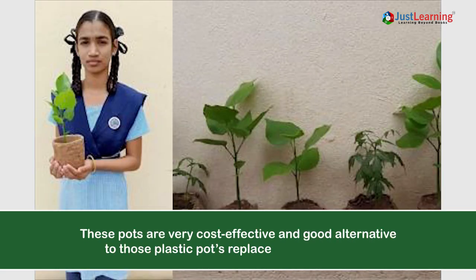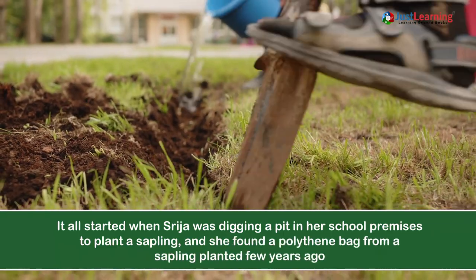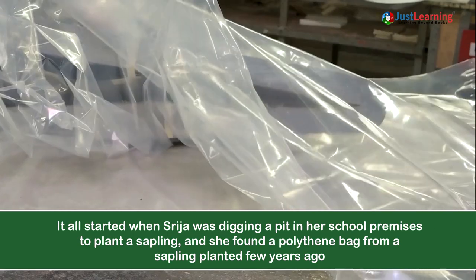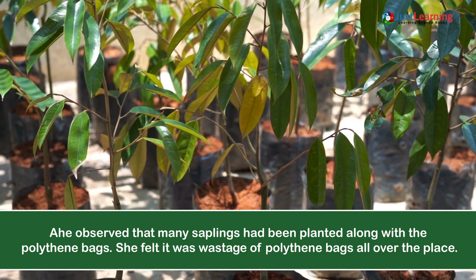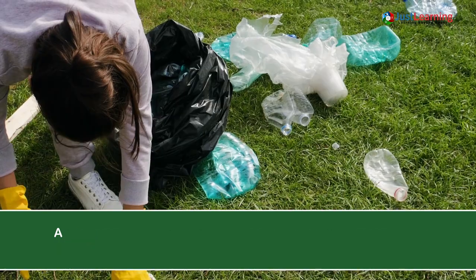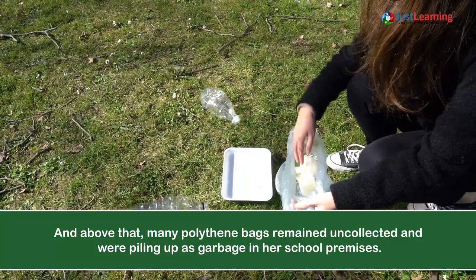These pots are very cost effective and a good alternative to plastic pots used in nurseries. It all started when Sreeja was digging a pit in the school premises to plant a sapling. She found a polythene bag from a sapling planted a few years ago, and observed that many saplings had been planted along with polythene bags, which were piling up as garbage in her school premises.